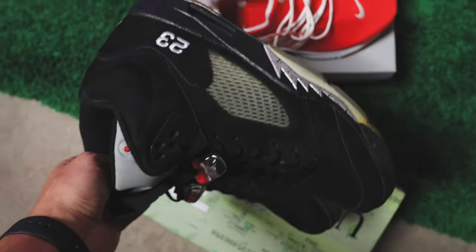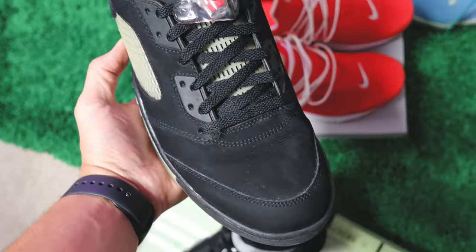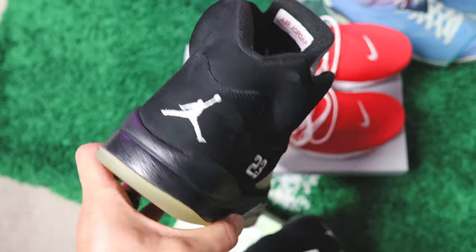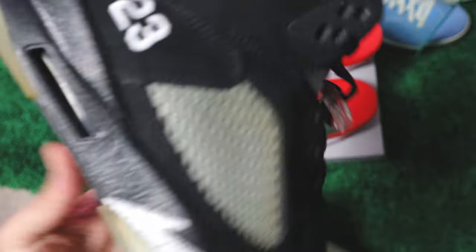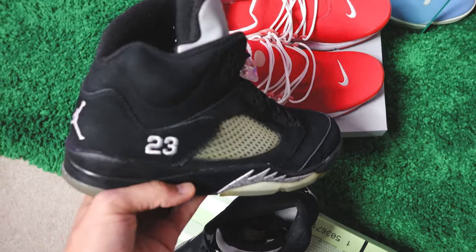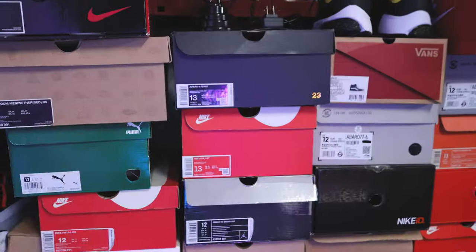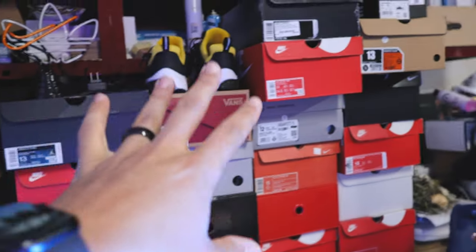We got some Metallic Fives right here — missing the insoles, these are from around 2011. Still solid, nothing crazy wrong with them, just a little older. I wore these but now I have so many Metallic Fives from different generations, so this was my rock-around pair. Now it could be your rock-around pair.